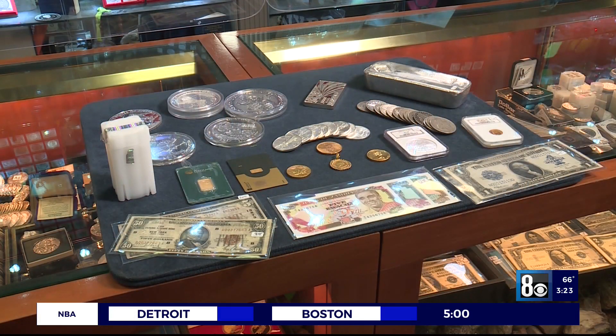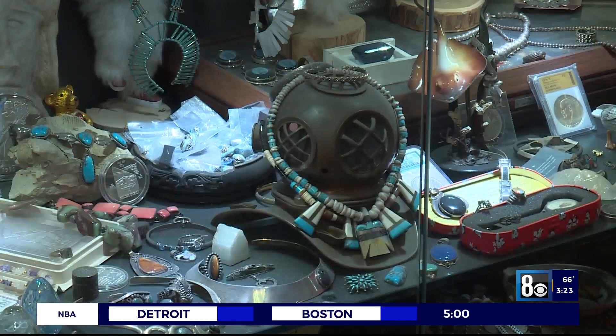My name is Neil Sackmurray — my name is on the building. When you want to sell, you want to go to the number one guy in Las Vegas. Gold, silver, costume jewelry, coins, paper currency, bullion, silver and turquoise jewelry.